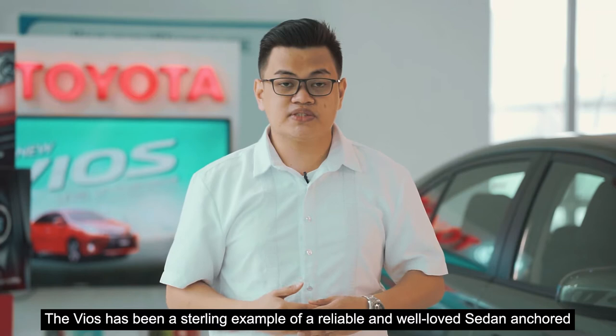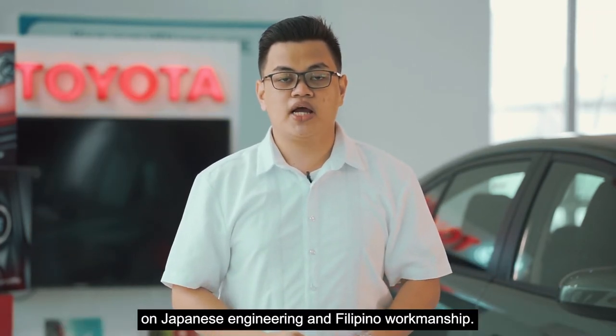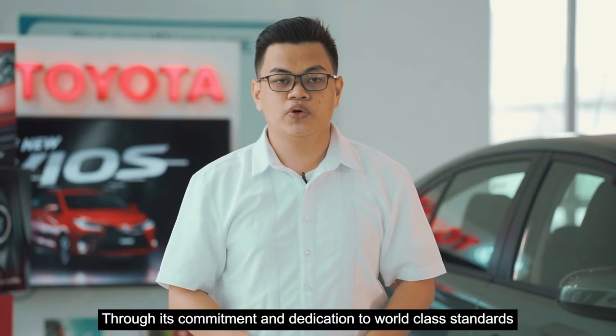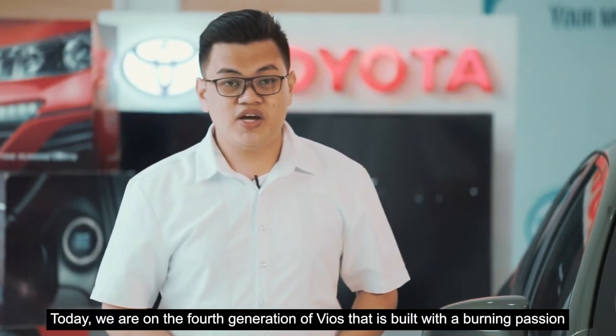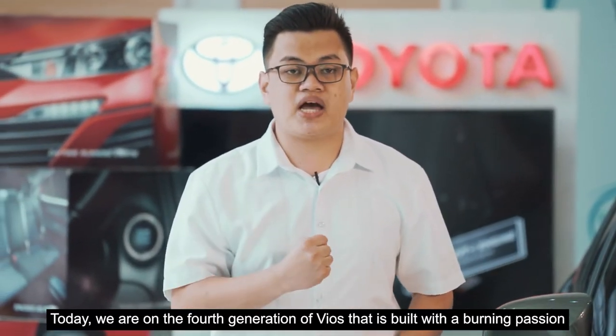The Vios has been a thrilling example of a reliable and well-loved sedan anchored on Japanese engineering and Filipino workmanship. Through its commitment and dedication to world-class standards, it has become the best-selling vehicle in the country. Today, we are on the fourth generation of Vios that is built with a burning passion for excellence.